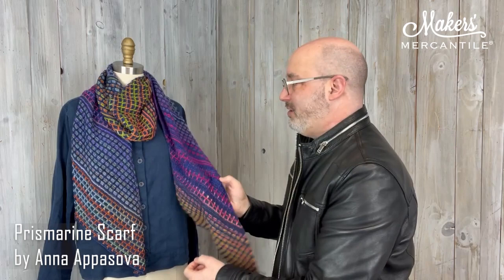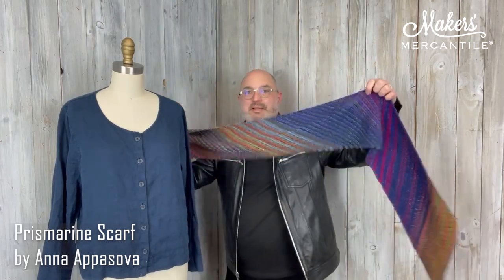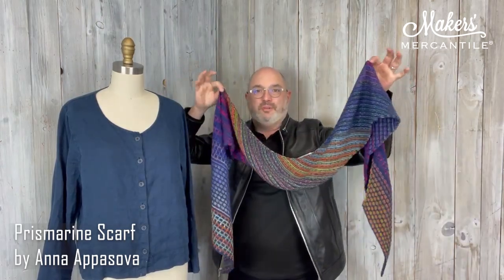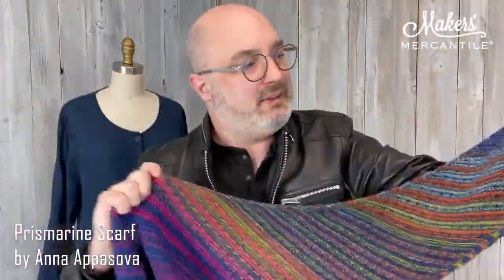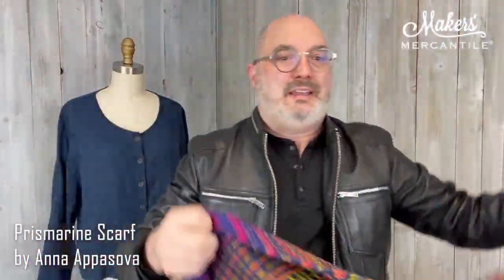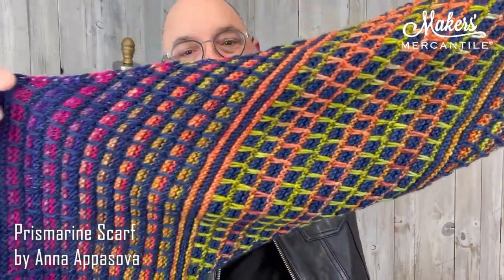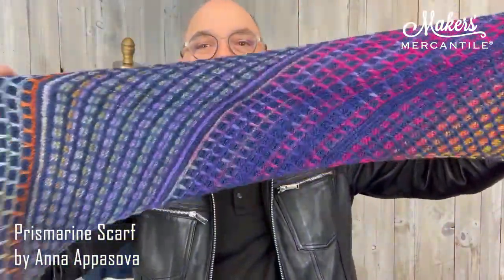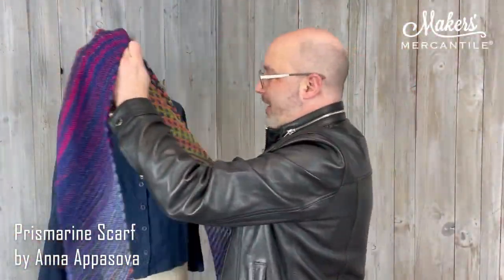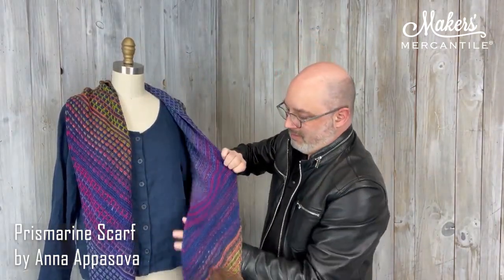Both of them have 435 yards. The two of them together, doing this really gorgeous slip stitch pattern, create a scarf that is giant — really big, beautiful, 75 inches long and nine and a half inches wide. It's done on the bias. There's some increasing and decreasing going on, some slip stitches, but it is a pretty simple project to do. The yarn, of course, does all the work. The back of it looks really great because of the way that this pattern works.